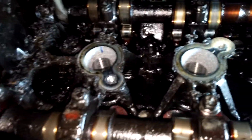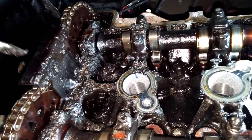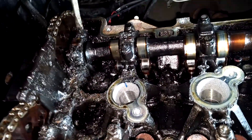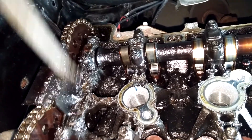This is a 2006 Saturn with a 2.2 Ecotec engine in it, and it's here because it suffered a timing chain failure. We've got multiple valves that are bent and scoring in the cylinders from the inspection camera video.